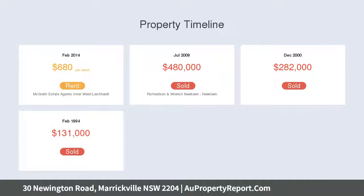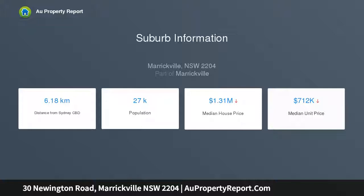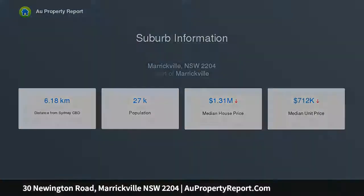Two bedrooms are air conditioned, with the master featuring a mirrored robe and the second bedroom leading to a huge skylit attic. The stunning kitchen boasts a commercial grade Marvelo bench top, gas cooking, European stainless steel electric oven.